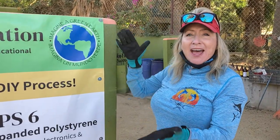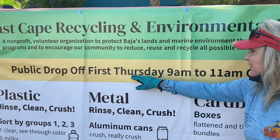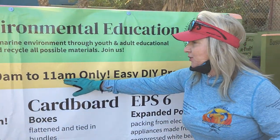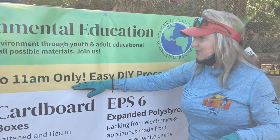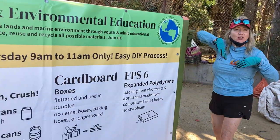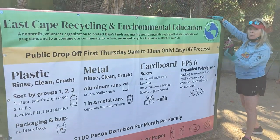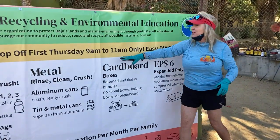Hello friends, good morning! It's the first Thursday of the month, around 9:30. We are here at the community recycling center, which is open from 9 to 11 on the first Thursday. We're very excited — here's our new banner!